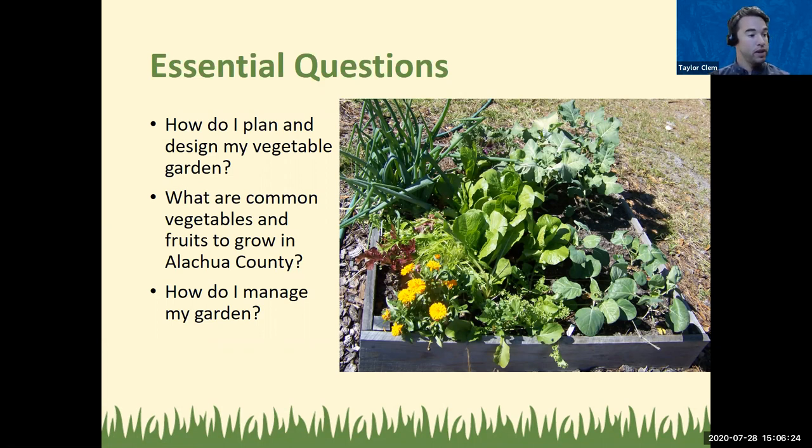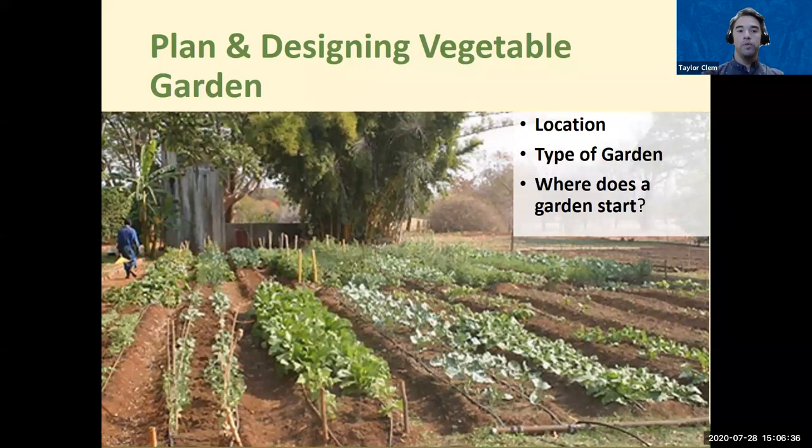When we plan and design a vegetable garden, there are three big things to consider: location, the type of garden, and where a garden starts. When thinking about location, what do you think will be important? Go ahead and put those comments in the chat box.